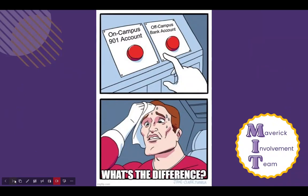First, I'll share the pros and cons of a 901 account, then I'll share the pros and cons of an off-campus bank account, and lastly I'll share with you how MSU can support your RSO. There is no right or wrong answer — RSOs can choose one or the other, or both. It's really up to you, your leadership team, and your RSO advisor.